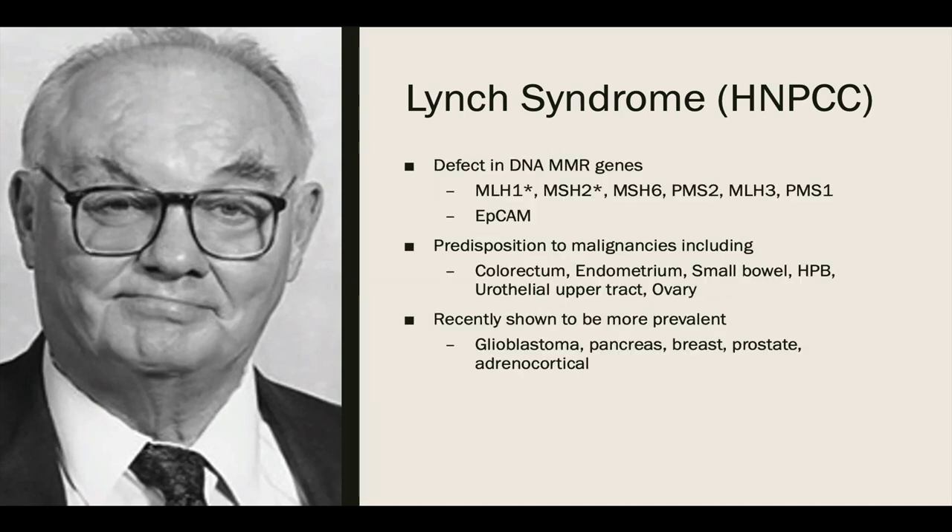We now know that Lynch syndrome is an inherited condition of a defective DNA mismatch repair system. This repair system proofreads and edits our genome post-replication and ensures its integrity. The cancer syndrome is caused by germline mutations in DNA mismatch repair genes: MLH1, MSH2, MSH6, PMS2, MLH3, and PMS1. More recently, the EPCAM mutation has also been added to the spectrum. The two most predisposing genes include MLH1 and MSH2, which account for 30 to 40% of all reported mutations.